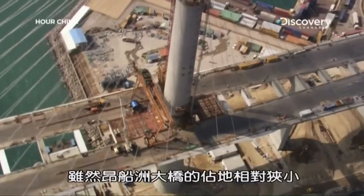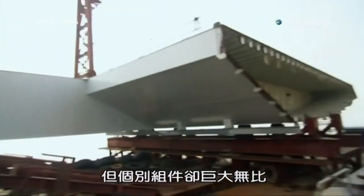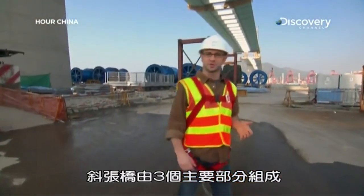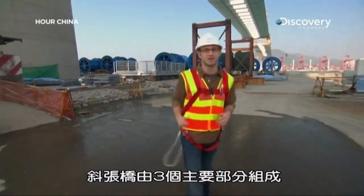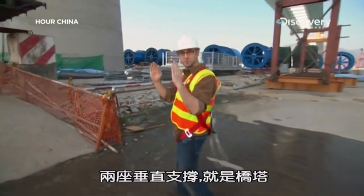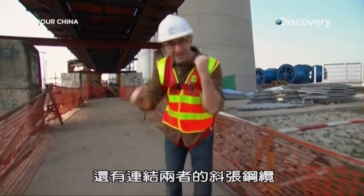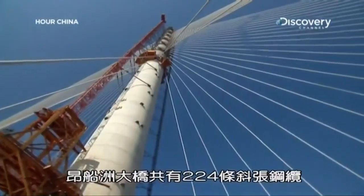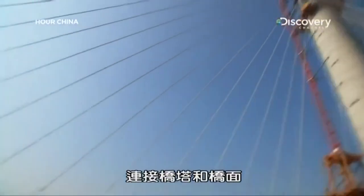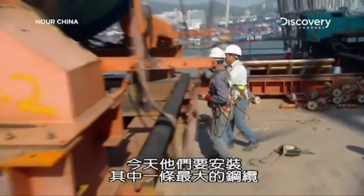While Stonecutters may have a relatively small footprint, its individual components are extremely large. A cable stay bridge has three essential elements: the horizontal road deck span, the two main vertical tower supports, and the tension cables that tie it all together. In total, Stonecutters has 224 stay cables connecting the towers to the deck — and today they're installing one of the largest.